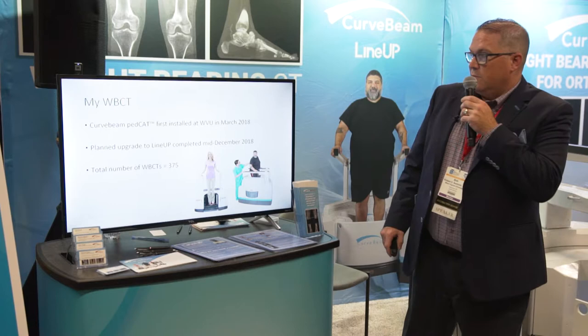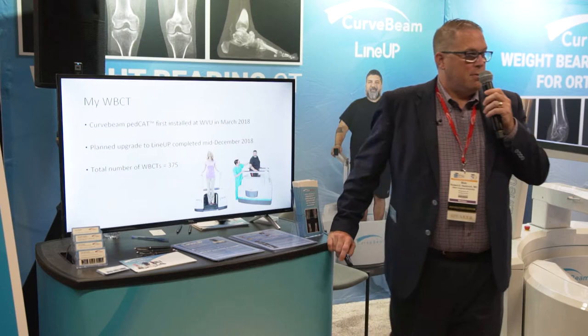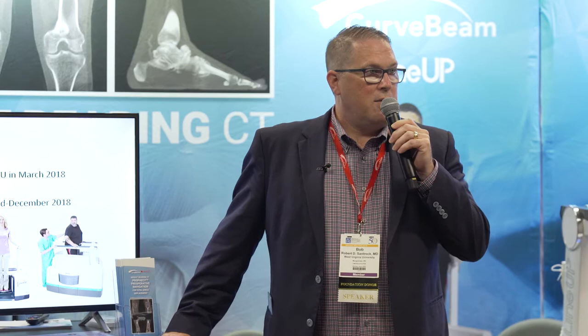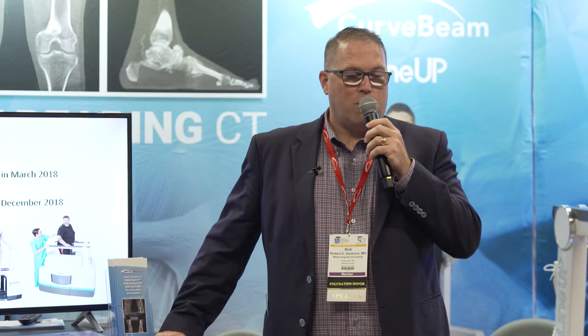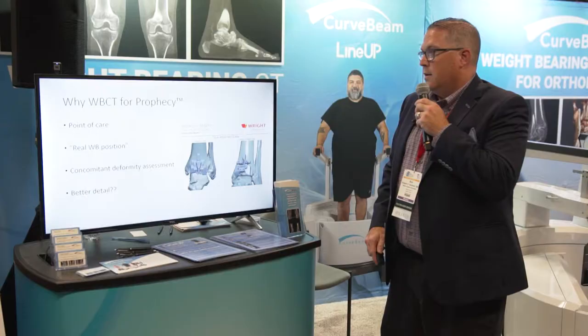The CurveBeam was first installed at WVU in March of 2018. We had the original PEDCAT, but when we purchased our machine we had purchased the Lineup, so we were waiting for it to be available. We initiated the PEDCAT and the Lineup was installed in December 2018. Since having weight-bearing CT we've done 375 scans in 18 months — an average of five and a half a week — which has turned into a very nice profit stream for our radiology department.